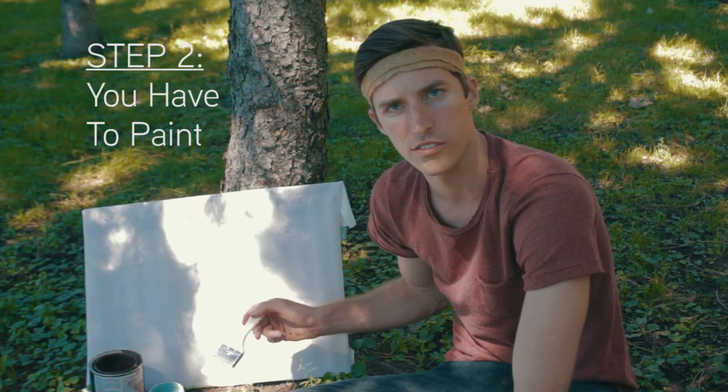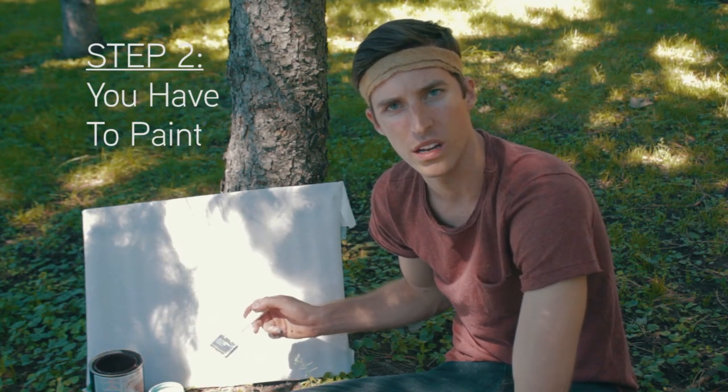Step number two is you have to paint, and in order to paint you need an idea, so I come to the park for ideas.